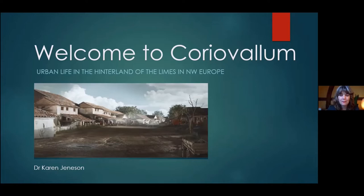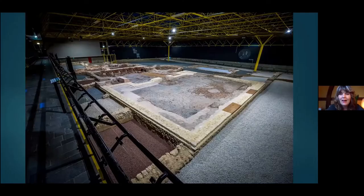Thank you very much for inviting me and giving me the opportunity to tell you about Coriovalum, the small Roman town only 70 kilometers west of Cologne. I look forward to giving this talk to you in this way, and hopefully next time it will be possible to come to England, because that would be even better.